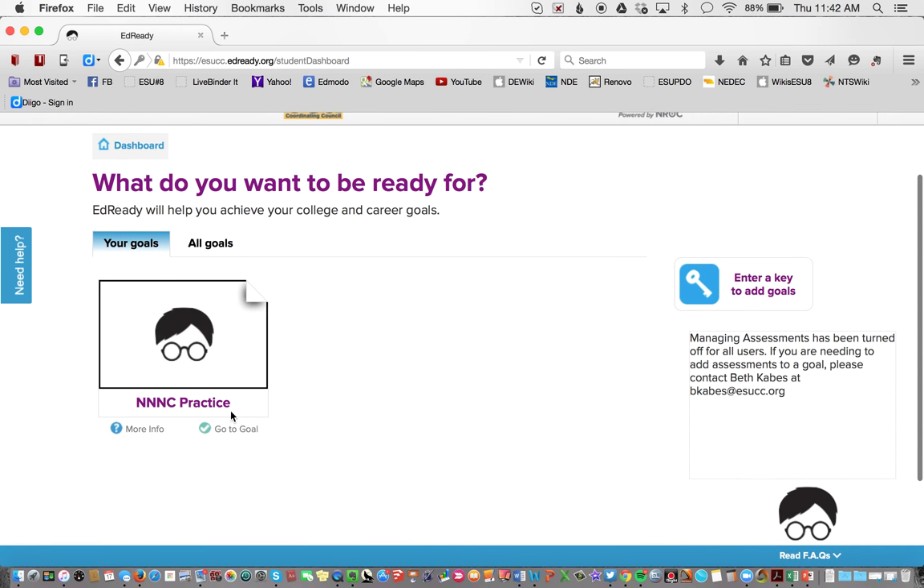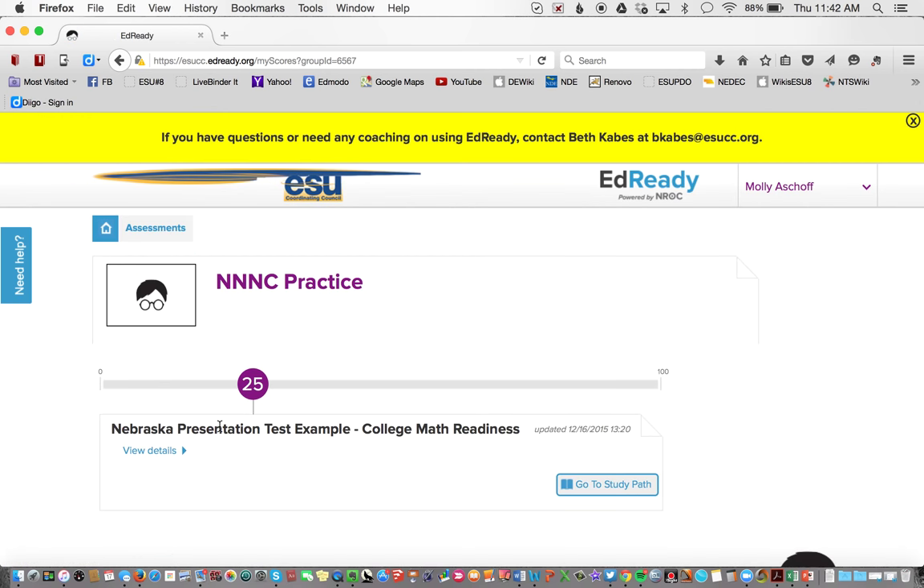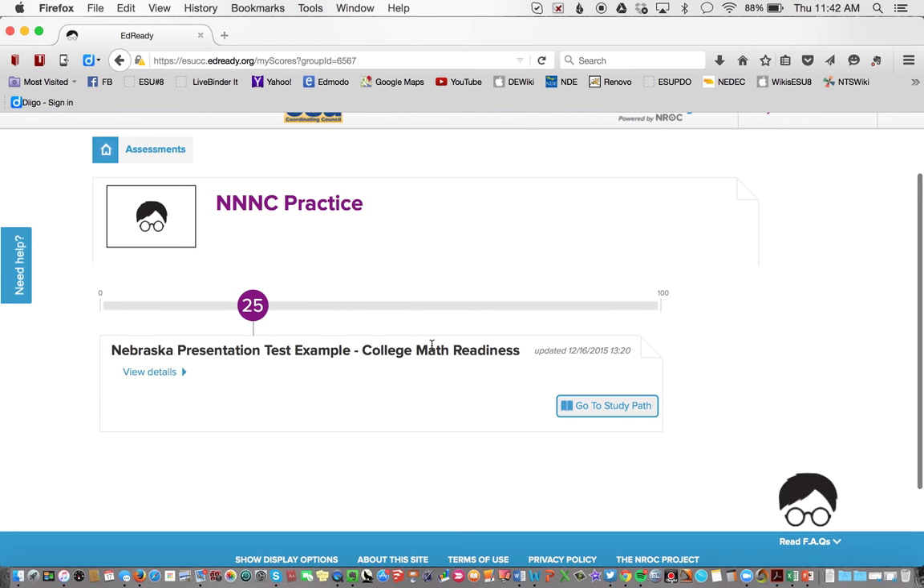Here's my goal. I went in yesterday and already took the assessment — just a five-question assessment so I could show you what a study path looks like. As you saw in the video, this is the score I got — I'm sitting at a 25. This one is set so that I'd like to be at 90%, which is my target. The NISA one is set at 100 across the board, because students need to try to master everything to do well on the NISA.